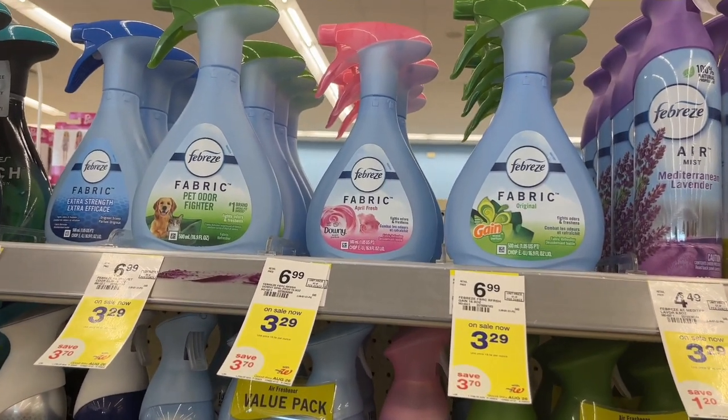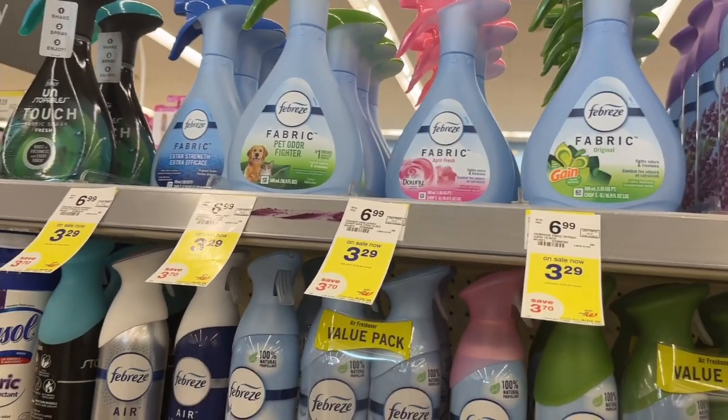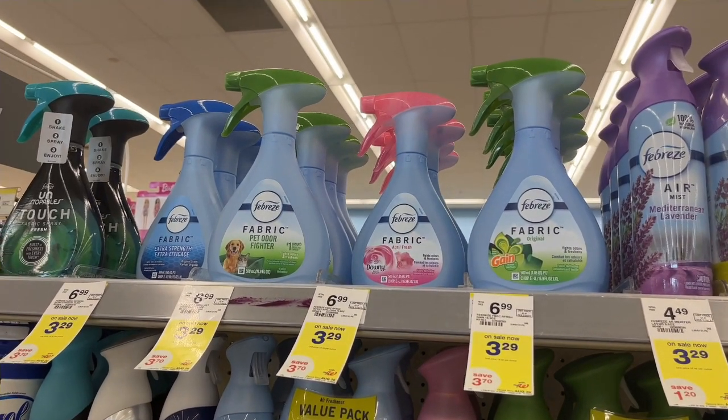If you need the Febreze fabric spray, it's normally $6.99 but it is on sale for $3.29. We do have a $1.50 digital, making it $1.79. So a pretty good deal if that's something that you need or use.